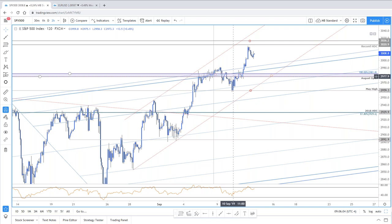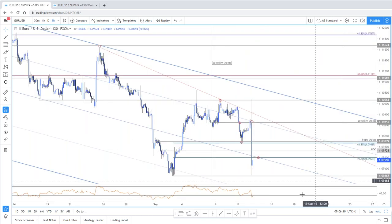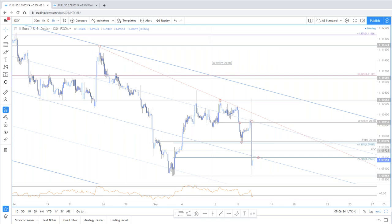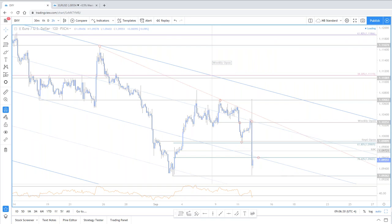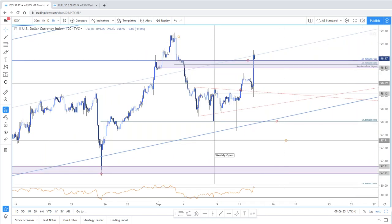Draghi says ECB has QE headroom for quite a long time — this guy's just padding the hell out of this. The euro might be a decent fade if this thing pops back through that low day close, but we'll take that as we get it.